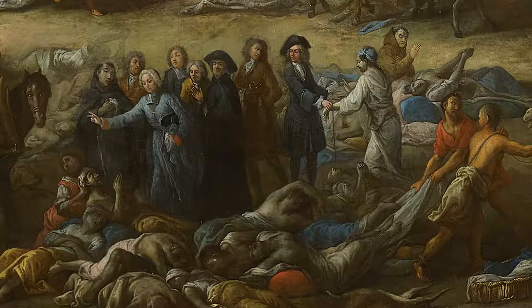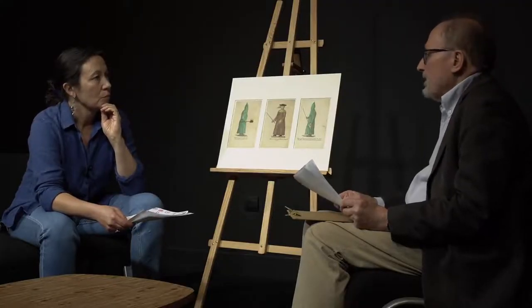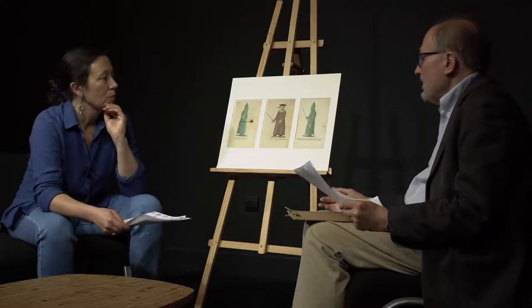Il a représenté des médecins en costume de ville. À noter d'ailleurs qu'ils respectent une certaine distanciation sociale, mais ils ont sur le visage le mouchoir avec l'éponge imprégnée de vinaigre, ou bien ils le tiennent à la main.